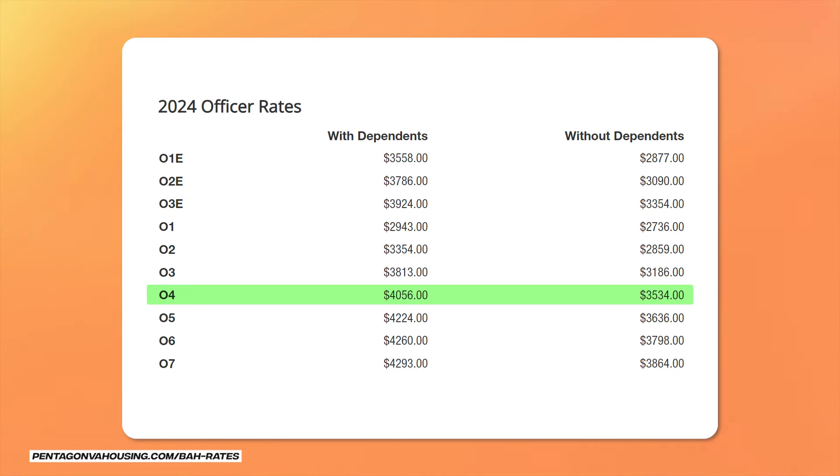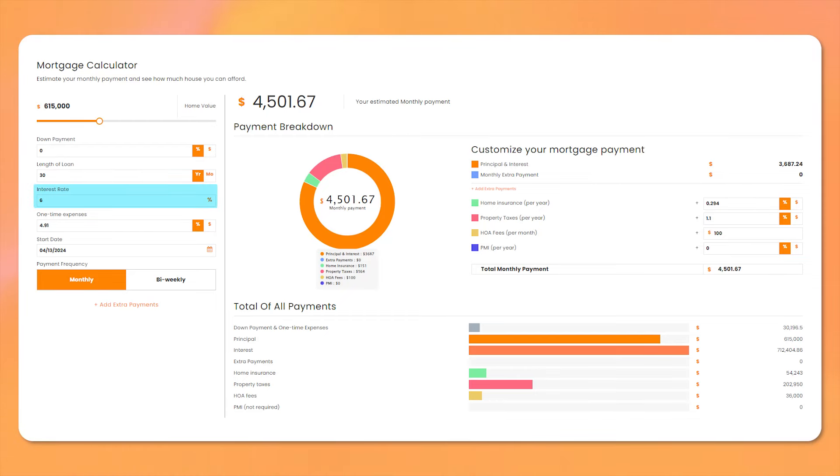With dependents, it's $4,056. Because of those BAH rates, we usually see individuals who are PCSing to Fort Belvoir purchasing homes between the $600,000 and $700,000 price points. If you had a 6% interest rate on a $600,000 property, assuming no down payment, your monthly payment would be about $4,500. That includes your taxes, insurance, and a $100 HOA fee. Most properties in Northern Virginia have HOA fees, so you might as well factor that into the process.